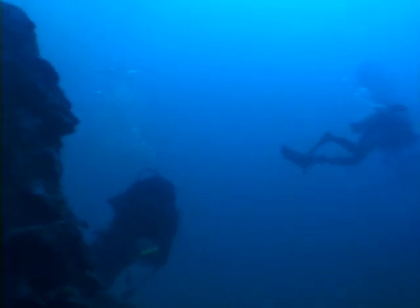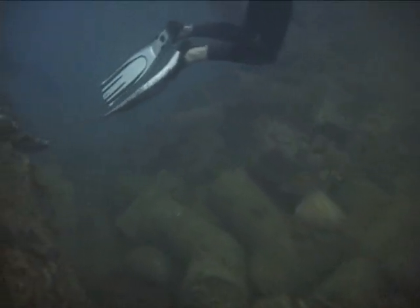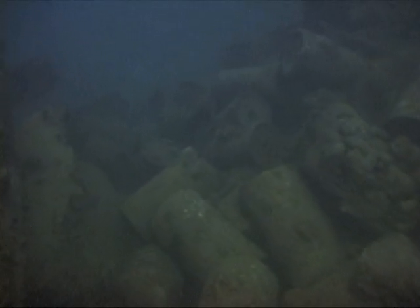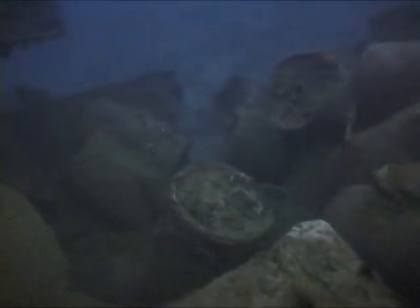Back up to the deck area, down the port side, and into hold number three — really packed full of depth charges. Swimming over to the right side of the ship and over depth charges rearranged by a U.S. Navy aircraft bomb just behind this hold. It's a miracle this ship didn't go up like a small nuclear device.